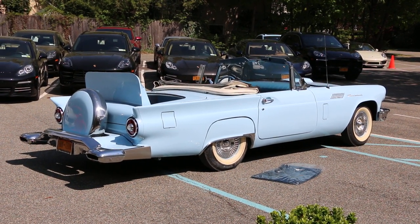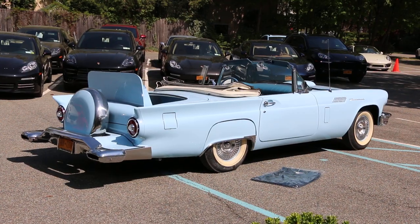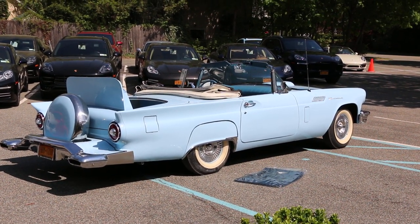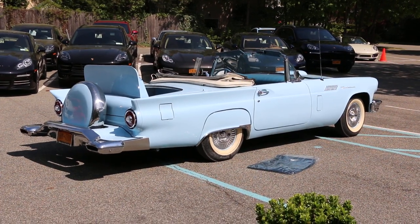It's a brand new convertible top. I've got a brand new hard top for it with a porthole in it. The hard top I did in a pearled white, which is a real nice combination for the two.